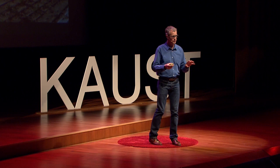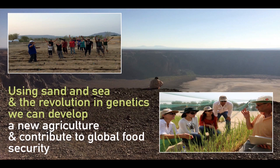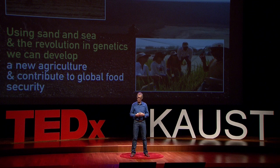Using brackish groundwater or partially desalinised seawater, we have to manage the soil, the drainage water, and the aquifer water to develop a whole new agricultural system. By using sand and sea and the revolution in genetics, we can develop a new agriculture and contribute to global food security.